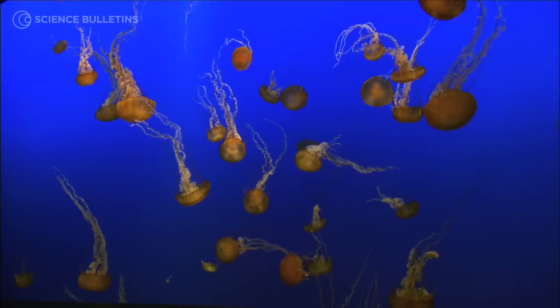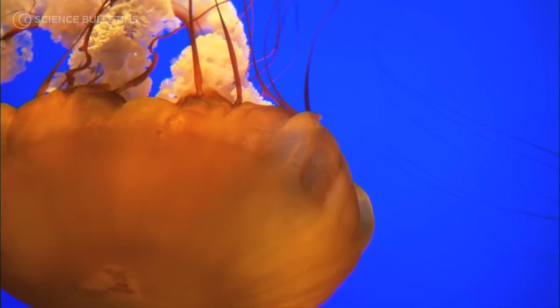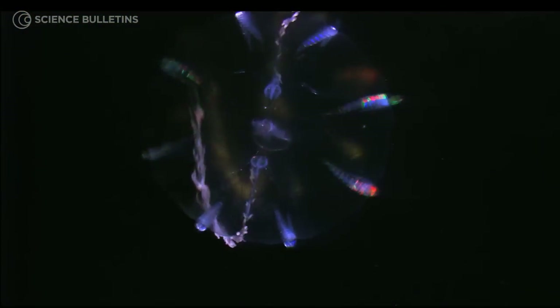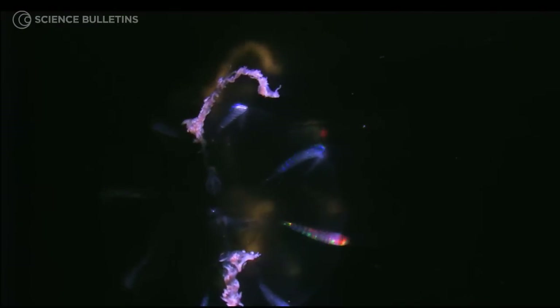Jellies are really intriguing for lots of reasons. In many respects, they're really beautiful animals. The iridescence of ctenophores and the beautiful color patterns of the muscle tissue of some jellies have rainbow colors, and they can be extraordinarily pretty.